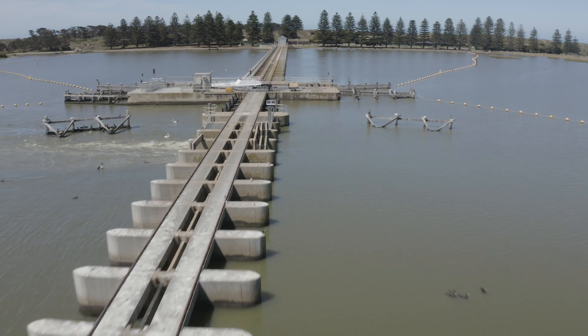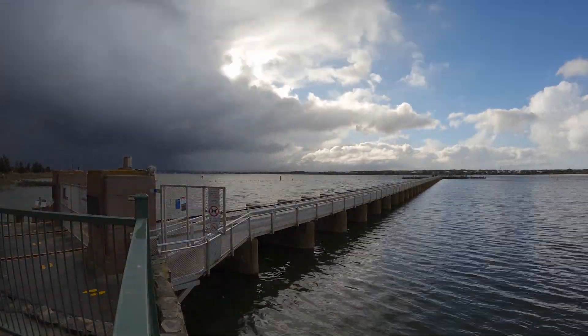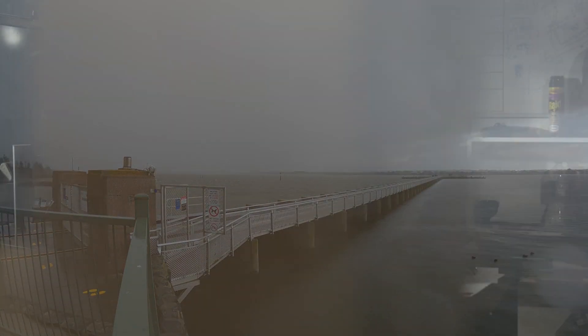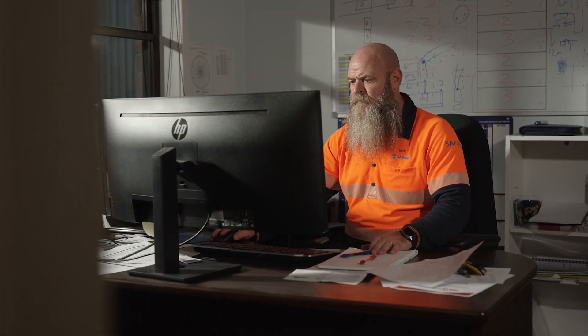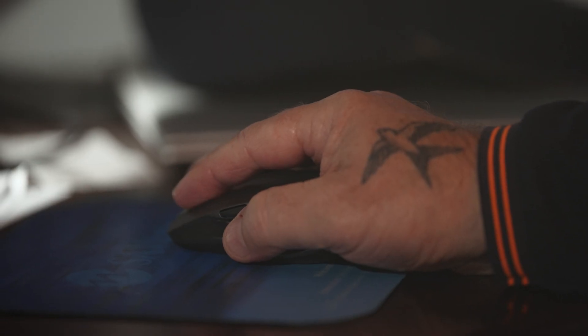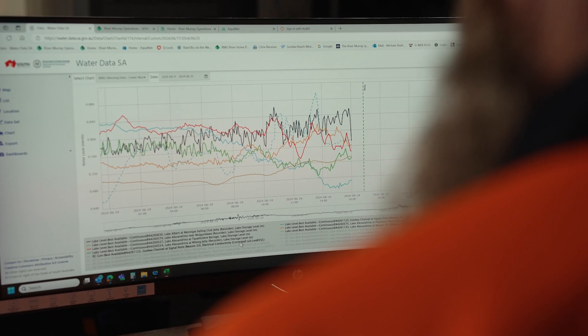Goolwa and Mundoo are the two deepest, but Goolwa's the deepest at 19 foot to the top of the weirs. The job here at Goolwa involves five barrages that we need to regulate. We capture a lot of data — we need to know what water's coming into the state, what water's flowing over lock one. That's how we work out how many gates we need open on the barrages.